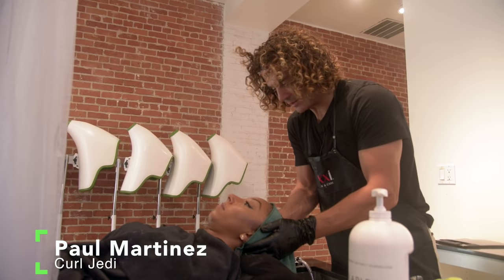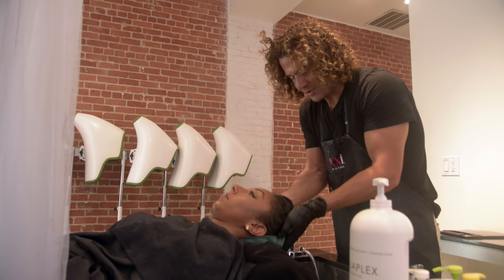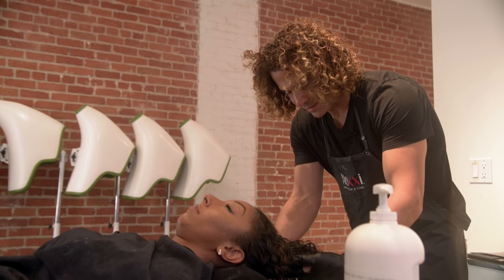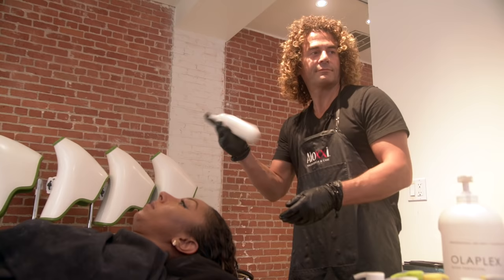The next step is Olaplex number two. Olaplex is a bond multiplier — it only does one thing and it does it very well. It finds the broken disulfide bonds in your hair and relinks them back together. These bonds are broken through color, lightener, perms, relaxers, thermal styling, flat irons, blow dryers, and even mechanical styling like brushing. All hair — straight, wavy, or curly — is made up of the same bonds, and Olaplex brings those bonds right back together. Distribution is key here, and we've developed our own technique because a lot of curly girls have really thick hair, so we have to go internally.